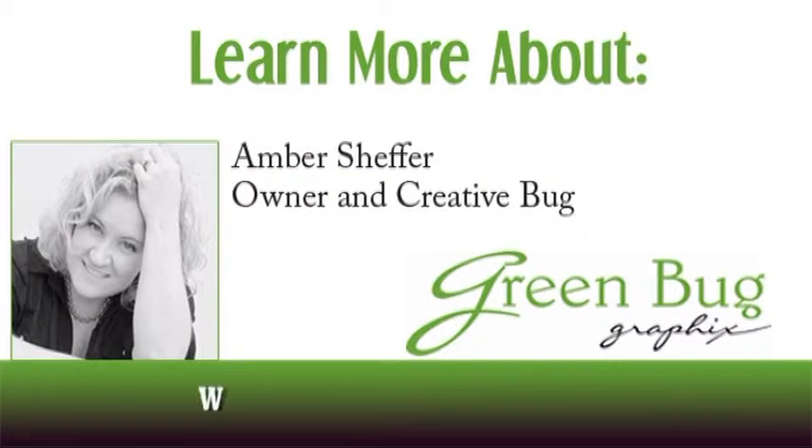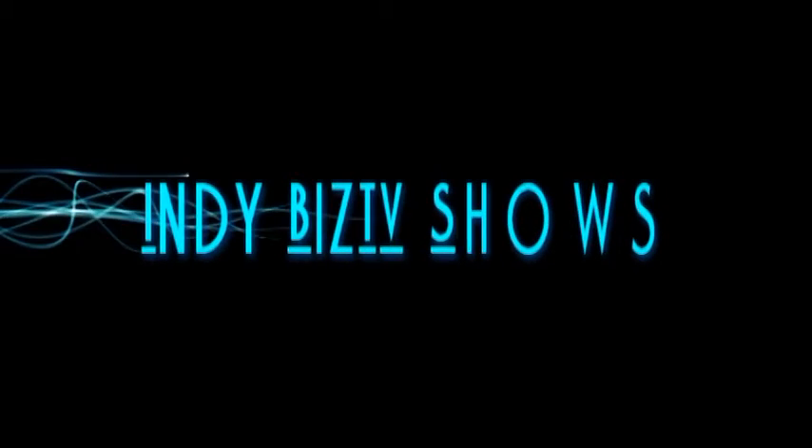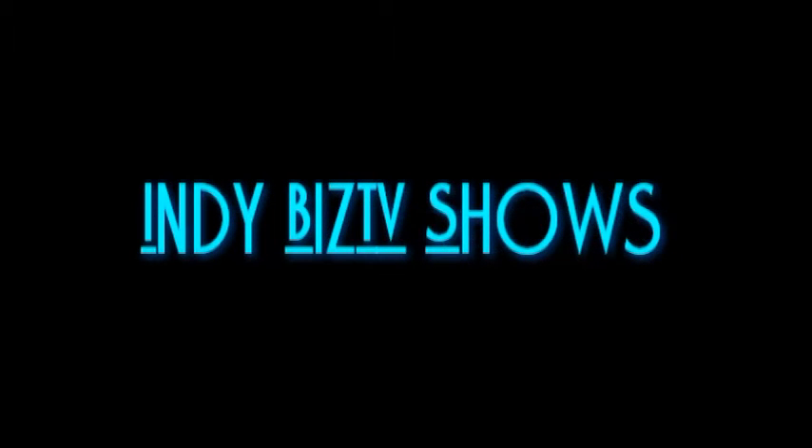Thanks for watching — now go promote yourself! Thank you for watching this episode of the Promo Show with Amber Sheffer. For more great information, visit Amber's website at www.greenbuggraphics.com, and also browse the other shows found right here at Indie Biz TV.